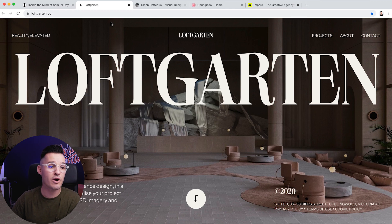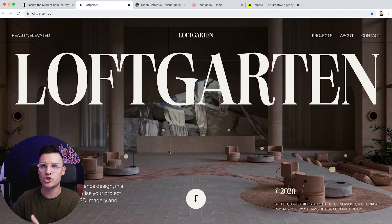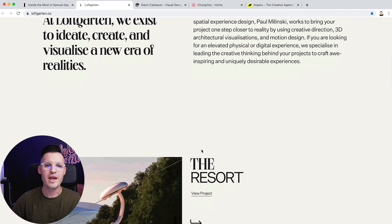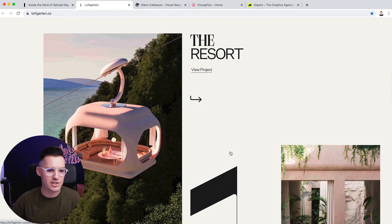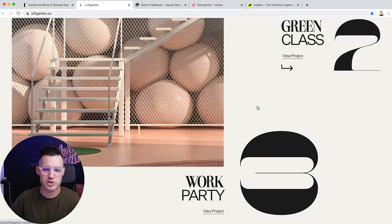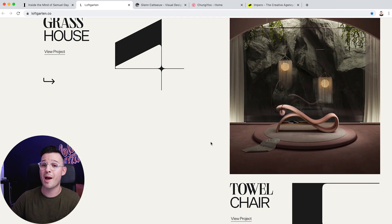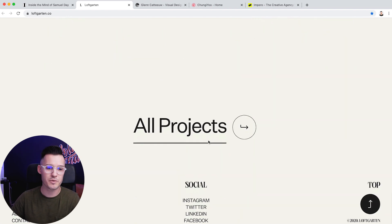Let's move on to our next site, Loft Garten. It's all about being on the forefront of experience design — a place where you help visualize your product through the use of high-end 3D imagery and motion design. When you read that, you're kind of expecting to see some really cool stuff. First off the bat, I just love the imagery and the big — we're talking oversized typography here at Loft Garten. Really, really cool. The layout is interesting. It's not the most mind-blowing thing, but the whole thing just comes together in this really clean way.